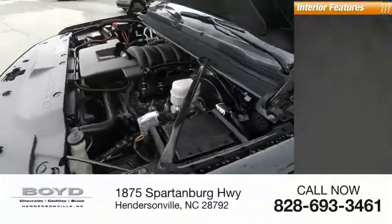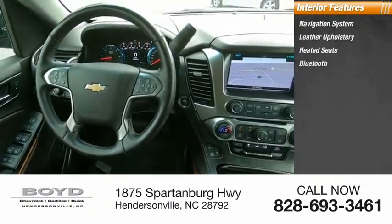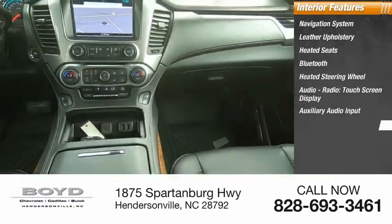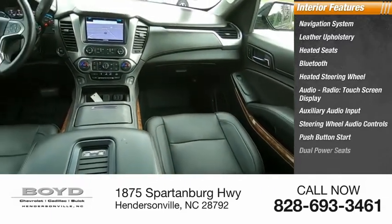Inside you'll find navigation system, leather upholstery, heated seats, Bluetooth, heated steering wheel, audio radio, touchscreen display, auxiliary audio input, steering wheel audio controls, push button start, and dual power seats.